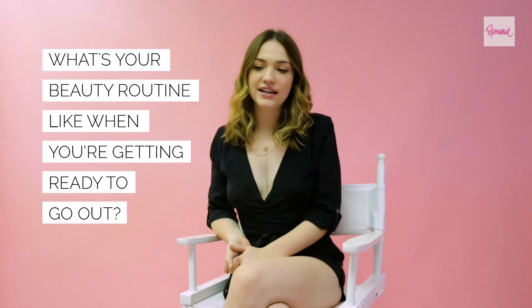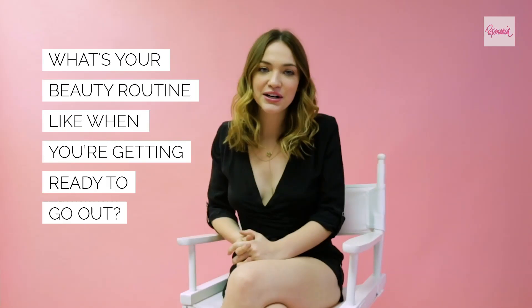Getting ready to go out, I do a little bit of concealer, I do my eyebrows — that's really important to me — and a little bit of eyeshadow, maybe some eyeliner and some mascara.